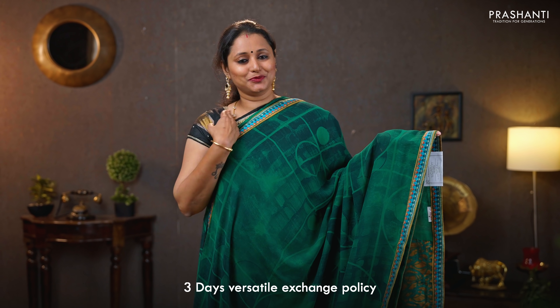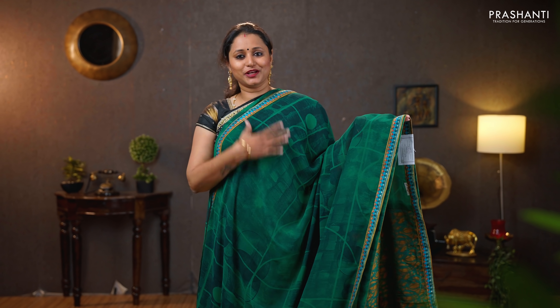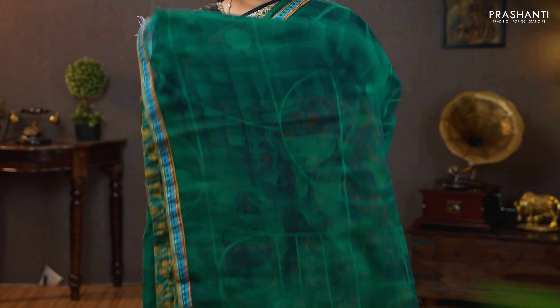Green — one more pretty color with attached borders on either sides. An abstract print running all over the body. A simple printed pallu, and a contrast printed blouse in green and mustard. Priced at $1090.